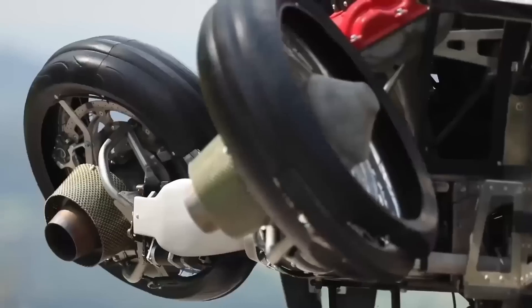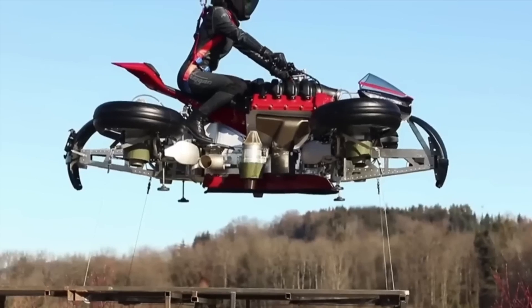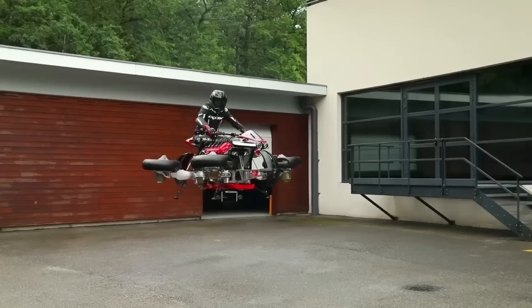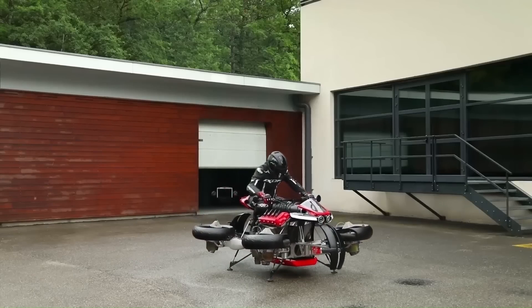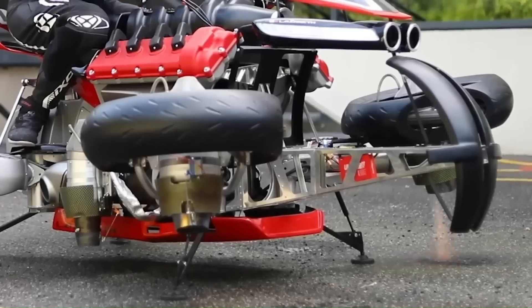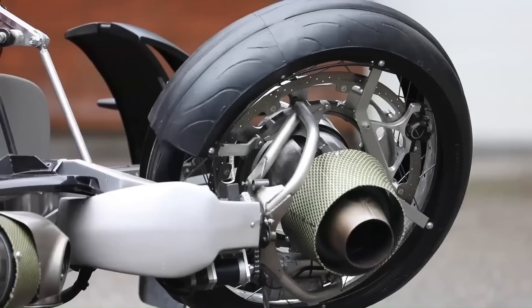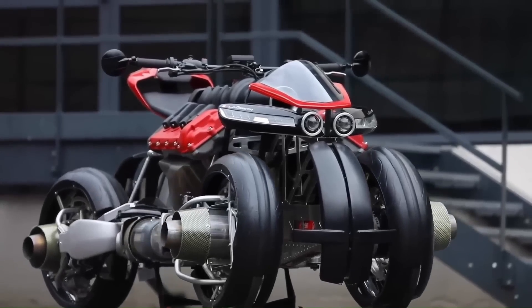Built with a lightweight carbon fiber frame, the LMV ensures both structural strength and the agility needed for flight. While its flight range is currently limited, the vehicle's ability to transition between ground and air modes highlights its innovative design and potential for future development. On the road, the LMV performs like a powerful motorcycle, delivering speed and agility, while its bold, futuristic aesthetic turns heads wherever it goes.